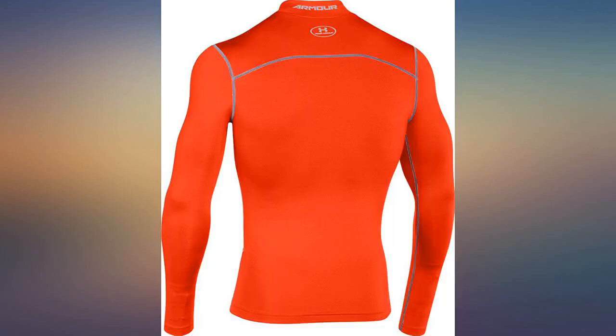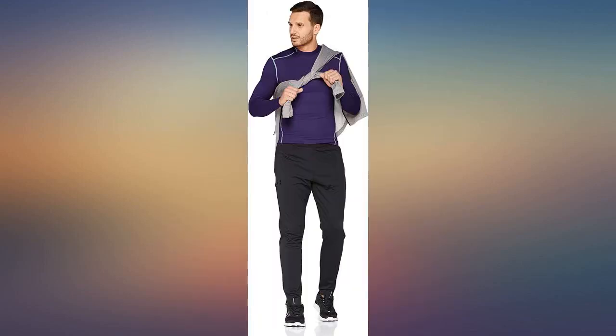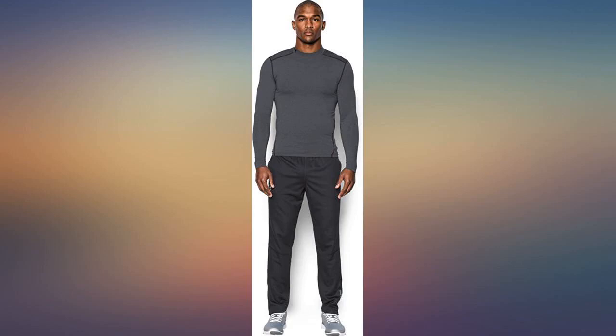I thought this shirt was kind of expensive for a base layer top. I like the mock neck though, because my balaclava extends over the collar, which it does not do on my other base layers. So I decided to splurge, and I am glad I did.